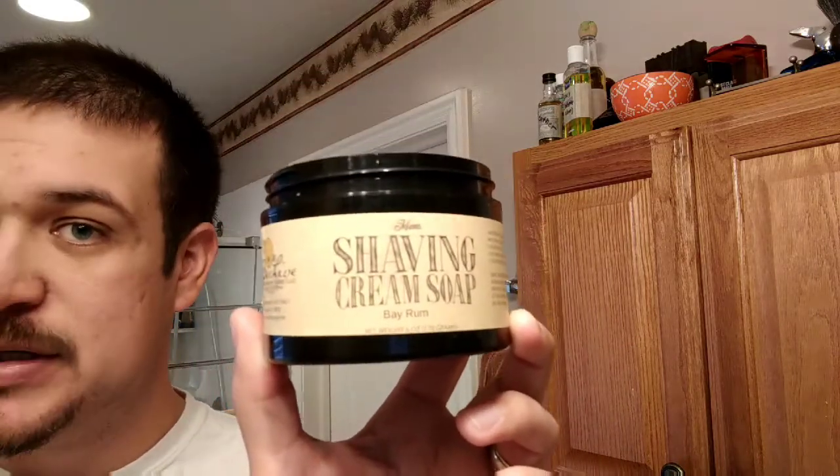Her website is beehivesoap.com. My biggest complaint about her soap is that these aren't waterproof labels, but what's in here is fantastic. Today I'm using the Bay Rum — while not my favorite scent of hers, it is what I'm using. This is like a very sweet bay rum that almost has that sarsaparilla drink tone to it, almost root beer-ish but not quite. It's a really different take on bay rum. This is a tier one soap — she crams six ounces in here, which I think is too much; I wish soap companies stayed at four ounces or less.